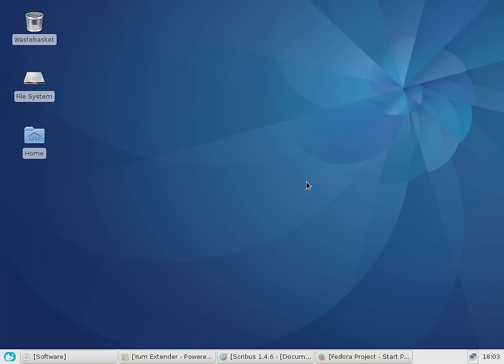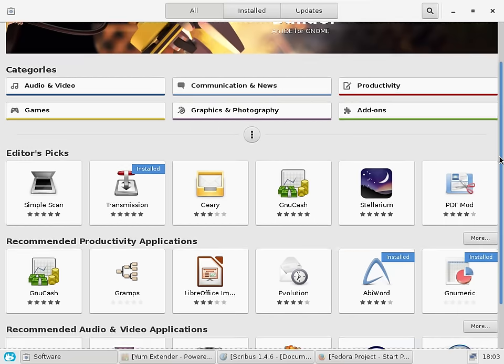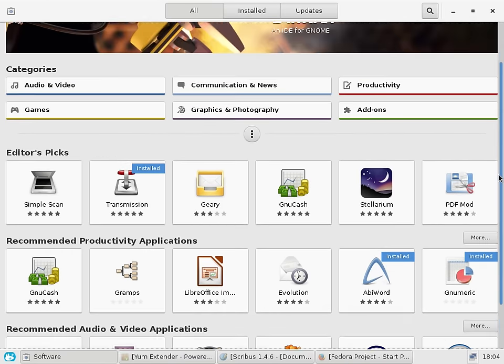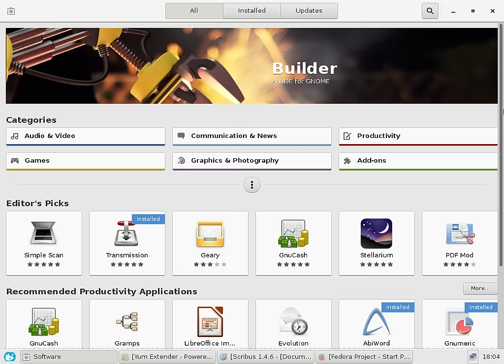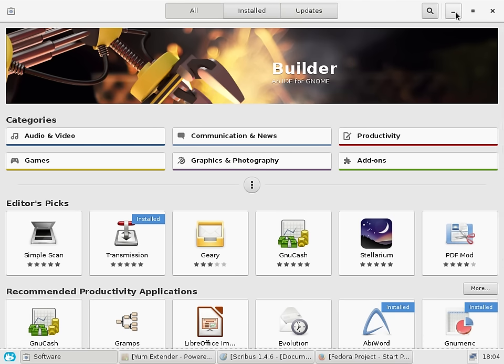The biggest difference I noticed — and didn't necessarily like — was that it didn't come with the standard GNOME Software Center; I actually had to install it separately. This is the default GNOME Software Center, probably one of the best software centers that comes with Linux or is available cross-platform. It was just a matter of typing 'sudo dnf install gnome-software' — very simple. It installed and works right out of the box. I've installed some software through it, and you can update software through it. That's not too bad, but it would be nice to see it included by default.